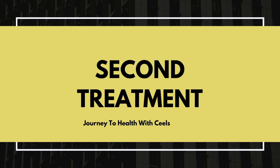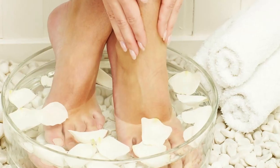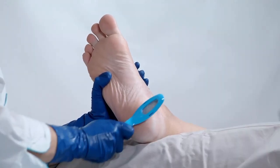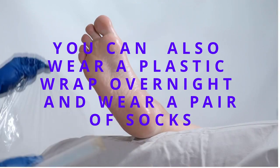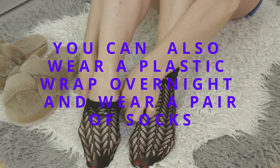For the second cracked heel treatment, you're going to mix one quarter cup of Listerine of any kind, a quarter cup of vinegar, and a half cup of warm water — as hot as you can take it — or you can use one full cup depending on how much you need. Soak your feet for 10 to 15 minutes, then scrub with a pumice stone or a foot scrubber, and rinse with clean water. Dry and apply the Vaseline moisturizer. That's your second cracked heel treatment.